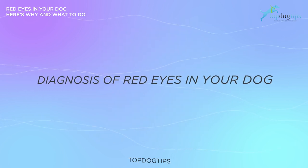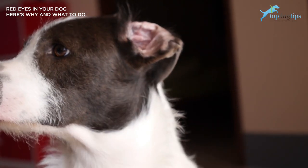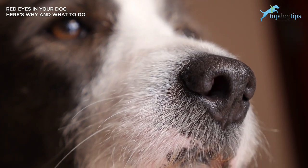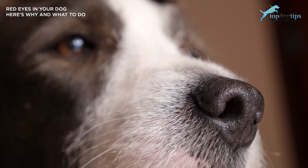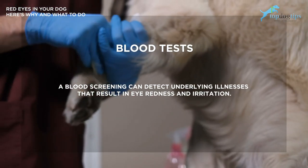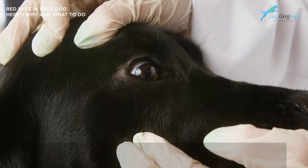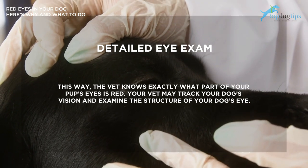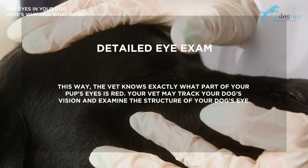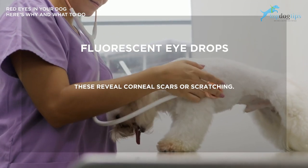Let's talk about diagnosis of red eyes in your dog. When you take your dog to the vet for red eye symptoms, the exact diagnosis depends on what your vet suspects, but here are a few things that happen. They will possibly do blood tests — a blood screening can detect underlying illnesses that could be causing eye redness. An eye exam allows the vet to know exactly what part of your dog's eye is red and to examine the structure of your dog's eye. Fluorescent eye drops reveal corneal scars or scratching.